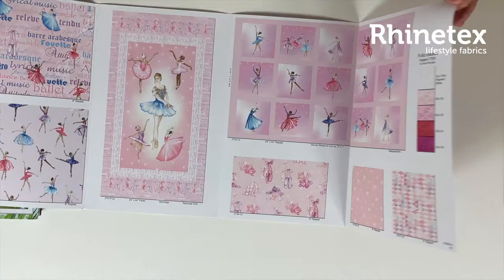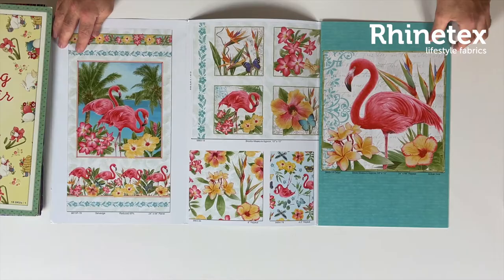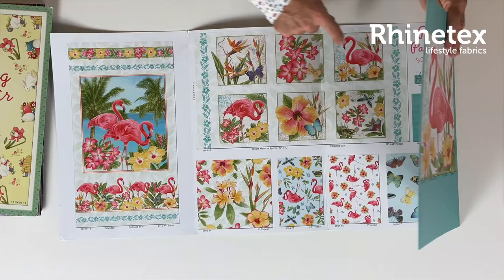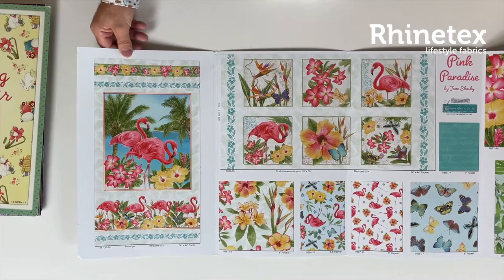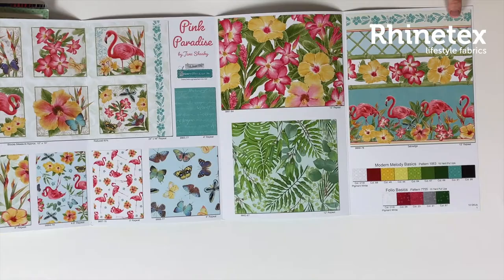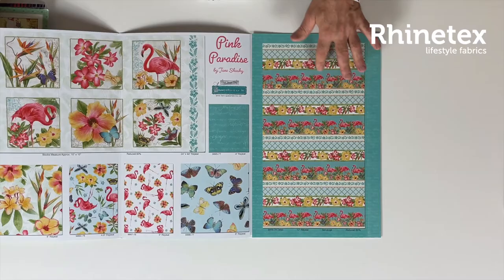That's the actual size of the panel, so you have an indication of how big they are. Then we have the Flamingos — also a big panel at actual size. This is 44 inches, so 110 wide with a 24-inch repeat, about 60 centimeters. Flamingos going with some beautiful flowers, butterflies, and green plants. There is a border fabric going with it, and also coordinating basics. Here is an overview of the border fabric.